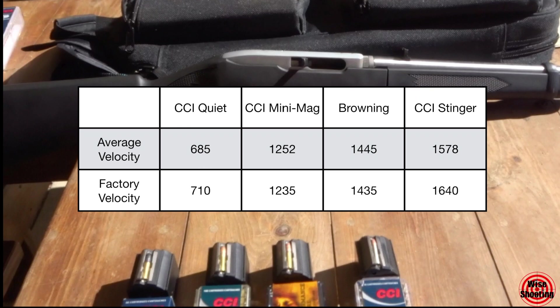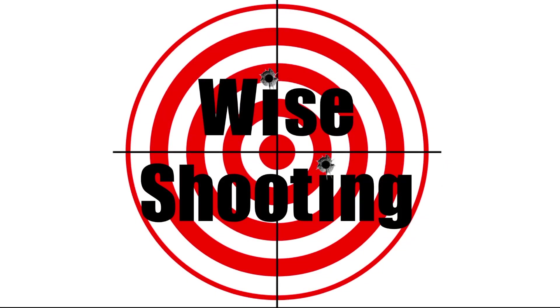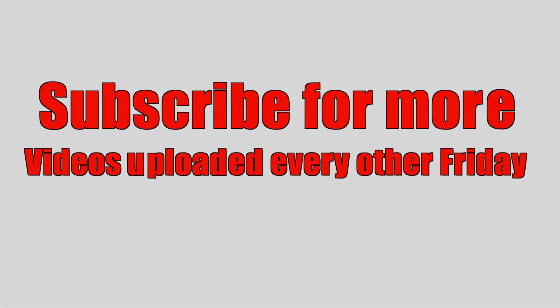On screen now you can see a chart I made. I calculated the average velocity of the five shots we took with each of the four different kinds of ammo, along with the factory-listed velocity for each round. A lot comes into play with velocity when shooting — weather conditions and other factors — but considering all that they were pretty close. Browning was only 10 feet per second off from what the package had listed. If you liked the video give it a thumbs up, and don't forget to subscribe.